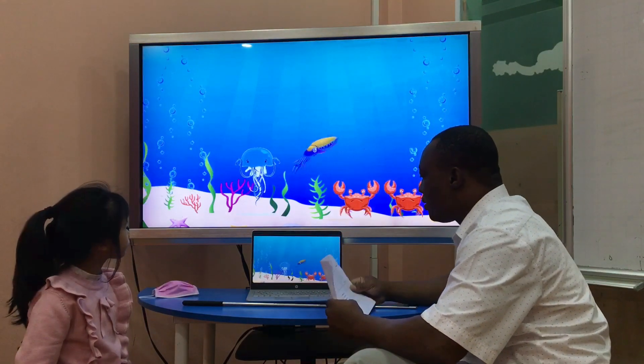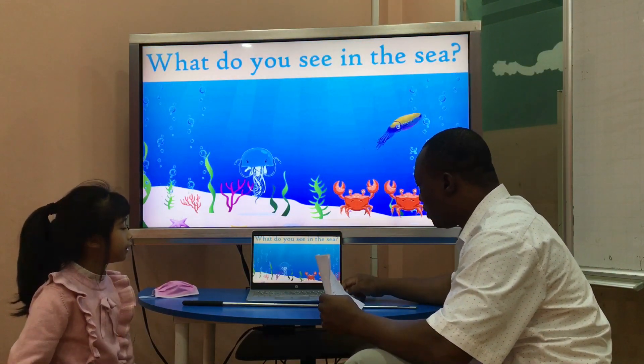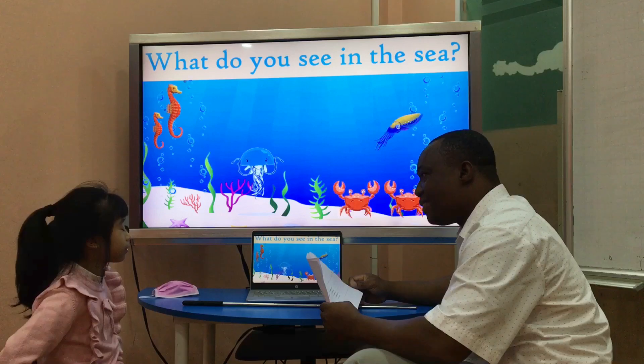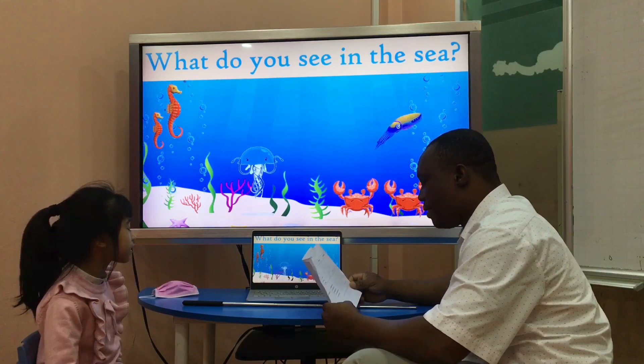What do you see in the sea? I see a squid in the sea. What do you see in the sea? I see a sea horse in the sea. I see two sea horses in the sea.